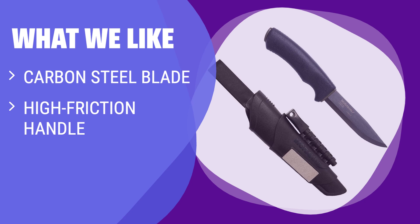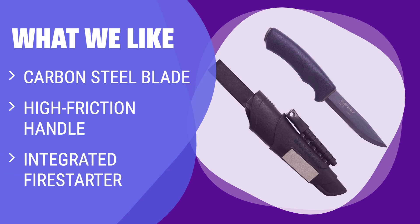What We Like: If you are into bushcraft, camping, hiking, or survival activities, this strong and reliable fixed blade knife is ideal for you. The carbon steel blade with DLC coating provides rust protection, while the high-friction handle ensures a secure grip in all weather conditions. The integrated fire starter and diamond sharpener add extra functionality to this versatile tool.